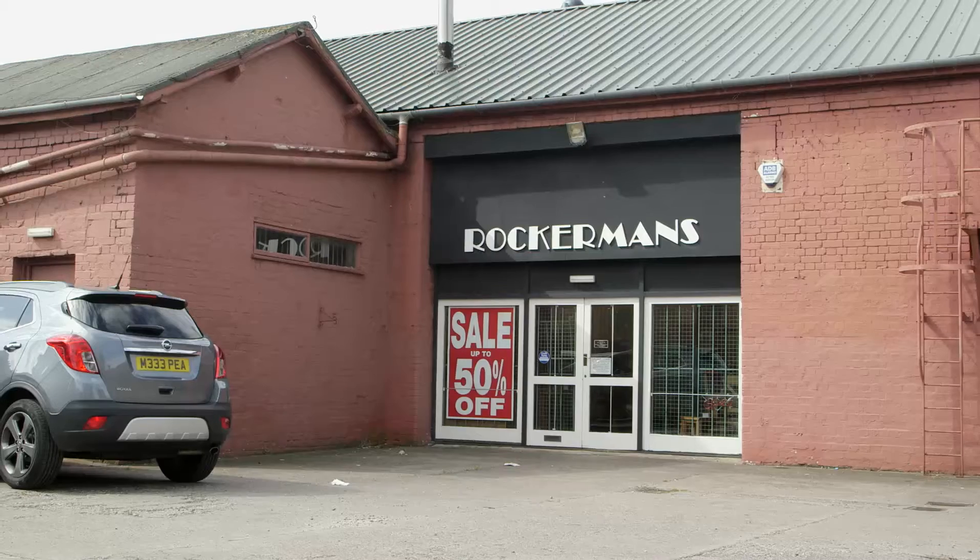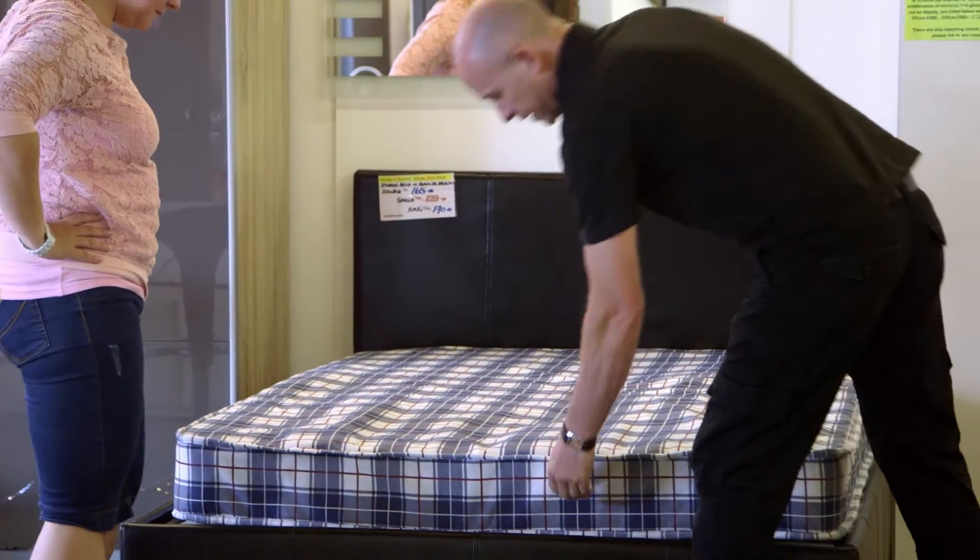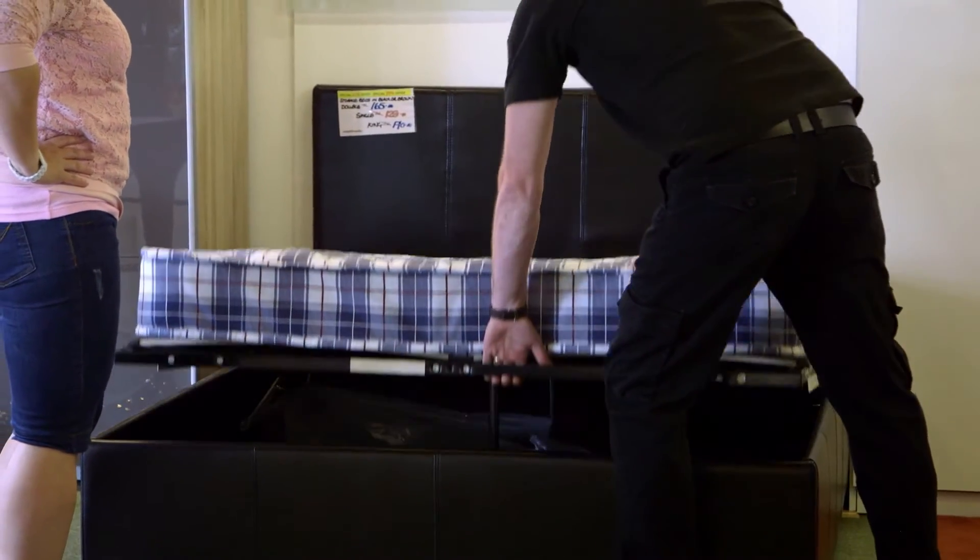When you visit, please use the free customer car park, and once you are here, Rockermans' friendly and knowledgeable staff will be on hand to help you find what you are looking for.